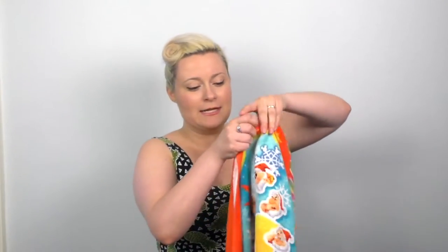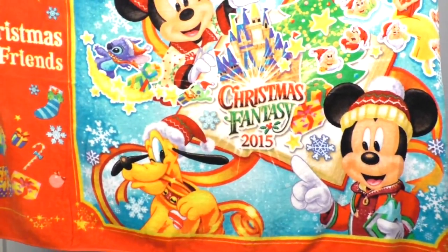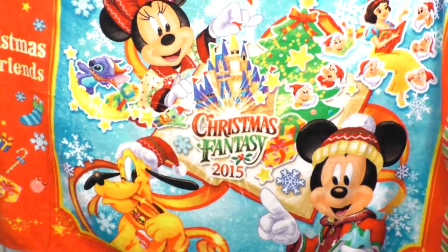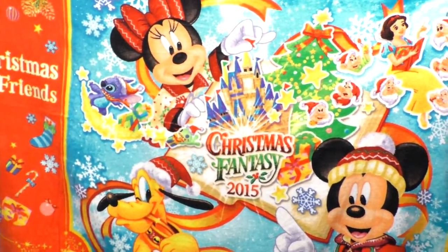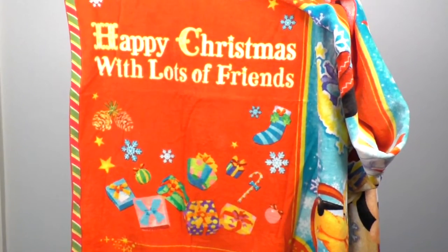Another thing that happens at Tokyo Disneyland is everyone waits hours for the parades. While we were there waiting over an hour for the nighttime parade, it was so cold sitting on the ground, so I had to get a special blanket to sit on. Actually, this is a towel — the Christmas Fantasy 2015 special edition towel featuring characters from the parade. And it says, 'Happy Christmas with lots of friends.'